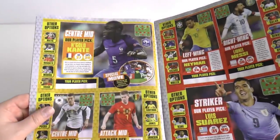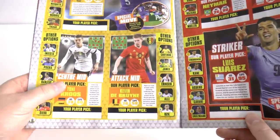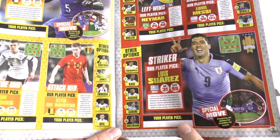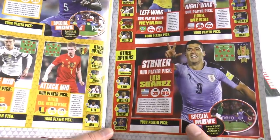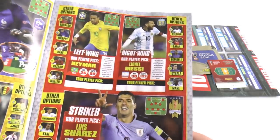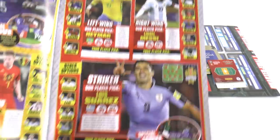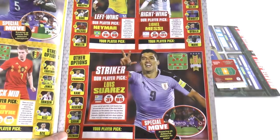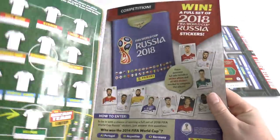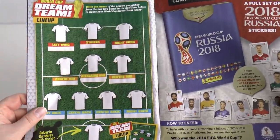Centre midfield is surprising — they picked N'Golo Kante, which is pretty much surreal. No Isco as you see; they've decided to pick Kroos and Kevin De Bruyne, which is absolutely unbelievable. They don't even list Isco in the other options, which is unbelievable — of course he scored a hat-trick for Spain against Argentina in the build-up to the World Cup. In the forward line they've got Neymar, Messi and Luis Suarez — no Cristiano Ronaldo, which is absolutely horrific. But you can prove them wrong by placing your own line-up in there.